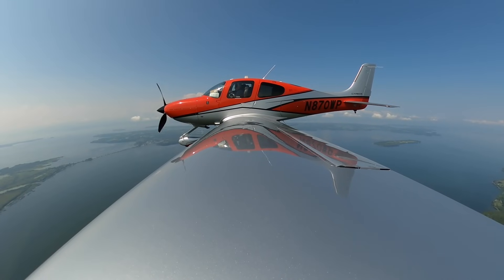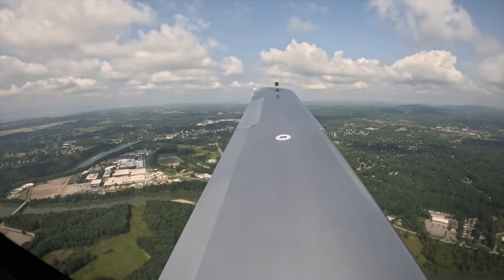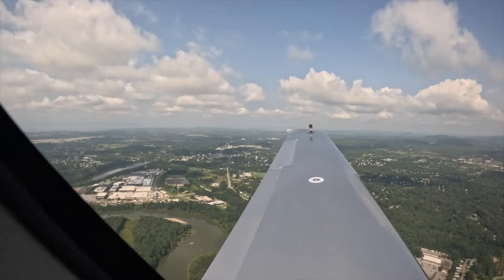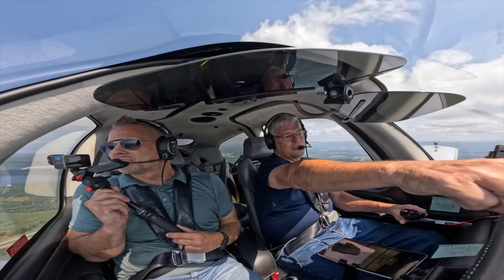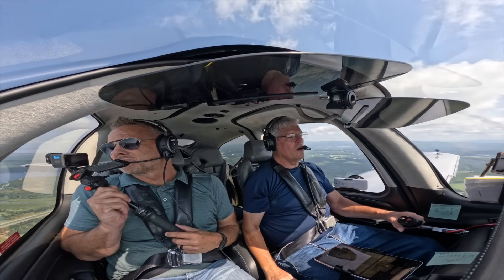Tango X-ray, turn right heading 100. There's the city of Burlington down there. The hospital and University of Vermont are up on the hill, and then the city goes down to the right to the water.